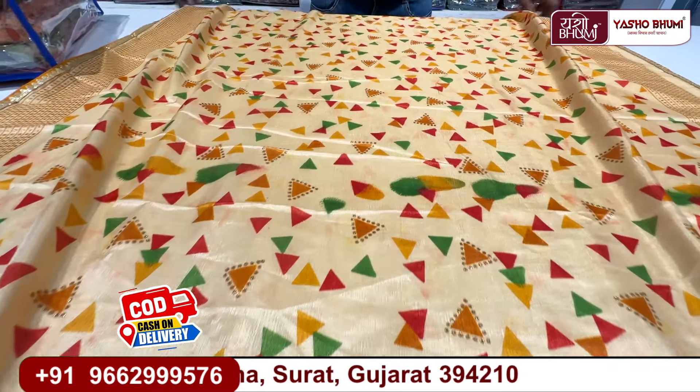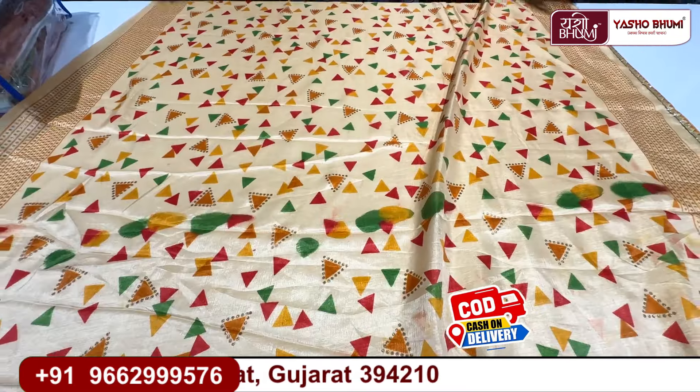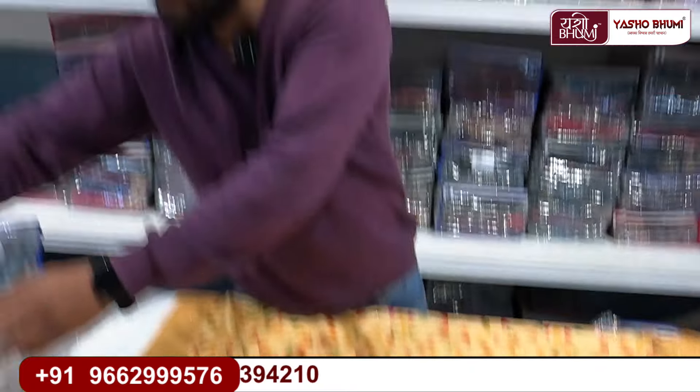This is the tone-to-tone look — this is the full open look with the skirt, and this is the blouse concept. The blouse is also tone-to-tone, as you can see here.